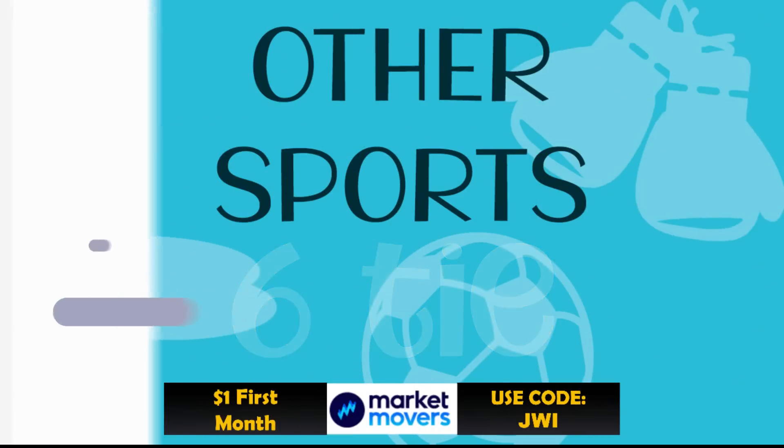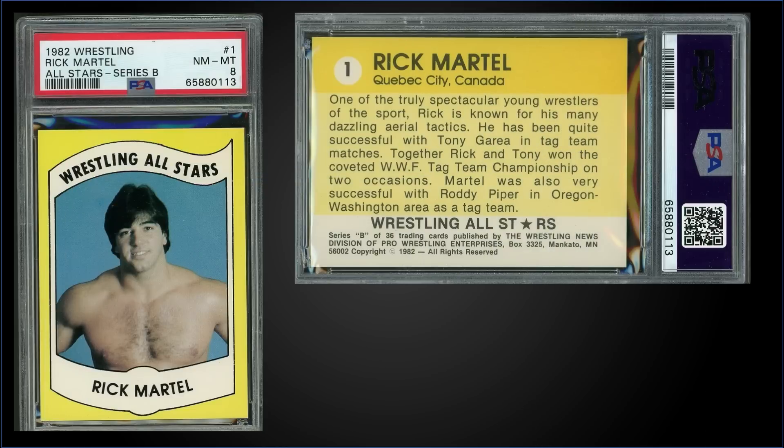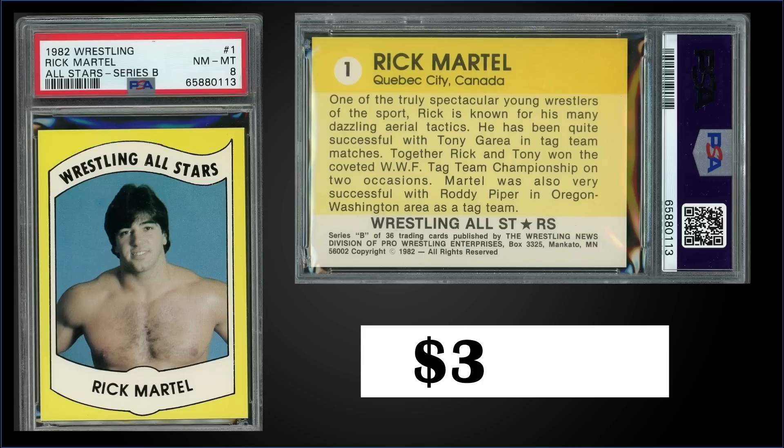Also in that sixth spot, from 1982 Wrestling All-Stars Series B, we have a Rick Martel rookie card graded Near Mint Mint PSA 8, which was a fixed price sale for $3,150. That's a pop of five in a PSA 8 slab, and there's only one higher graded Mint Nine.